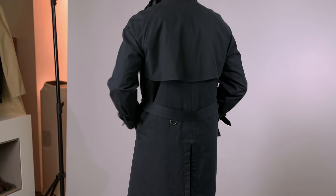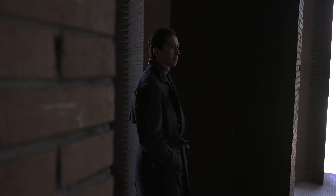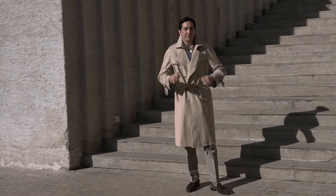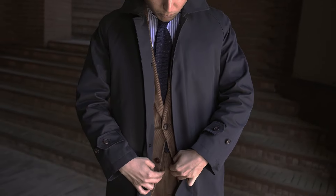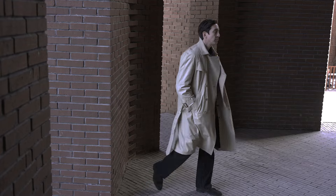The double-breast design has a belt which is nice to cinch, which keeps in warmth on chilly rainy days and it's also going to accentuate your waistline and elongate the lower proportions. It's gonna look more flattering. The single-breast trench coat is also a nice option though. With the single enclosure it might be a little bit easier for some of you guys to wear, for those who don't want the extra fabric of a double breast flapping around and like to keep the coat open.